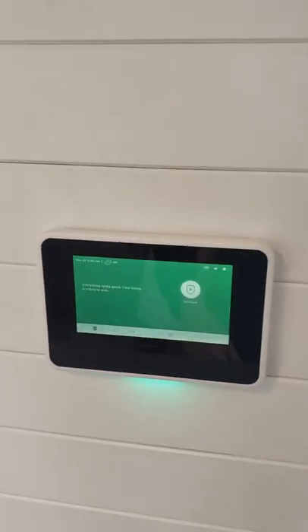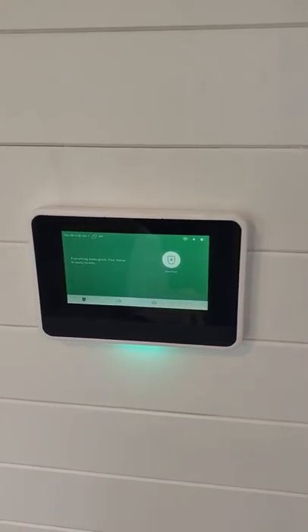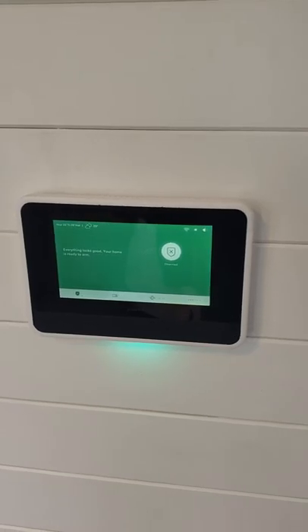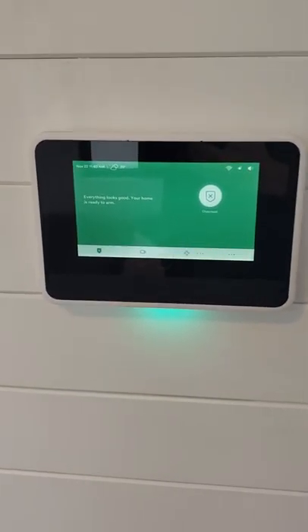We also have our security system from Vivint. We have a camera inside, door sensors, smoke detector, carbon monoxide detector, and an exterior camera as well. All of that is controlled from the panel and from your phone.